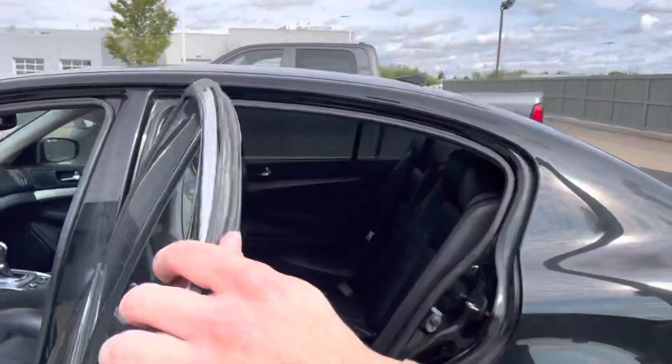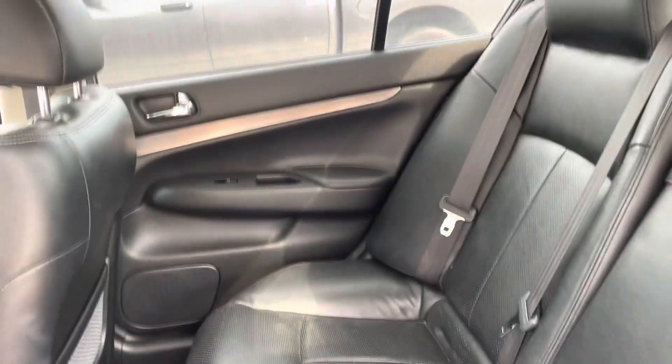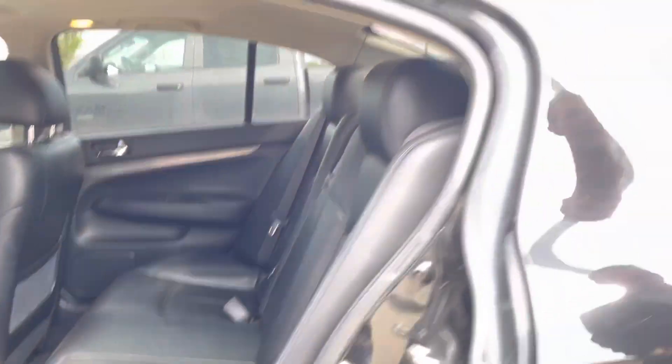You also get your snow mode if you want to change your traction, and a sunroof. Coming to the back here, you get tons of space for passengers. It's a little bit dirty — I just got it in as a trade.